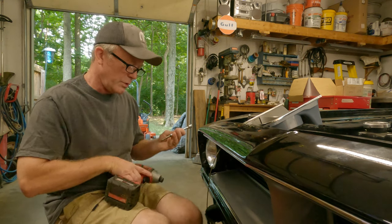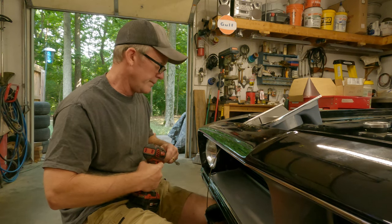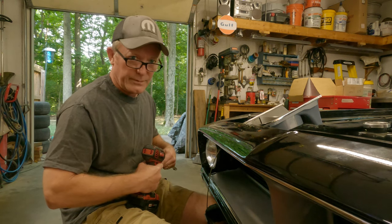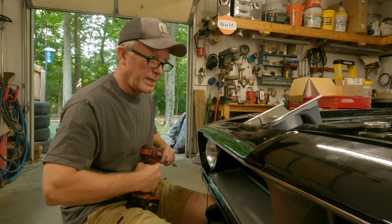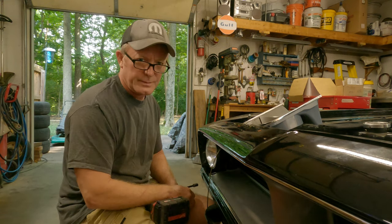So let's talk about the CUDA — the E-body, the 70 through 74 Cudas and Challengers. If you ask me, this is about the most sexy car Chrysler ever produced. Don't get me wrong, I love everything that came before this thing, but they were sedans — mom and dad's car that they hopped up hugely, and I love them all.